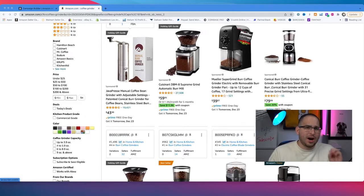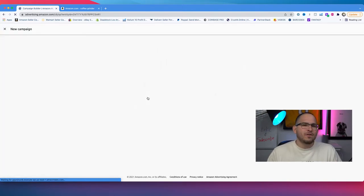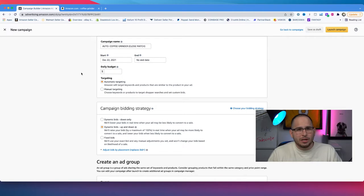To go ahead and run the automatic campaign, go back to the campaign builder and press continue on sponsored products. Amazon will ask you to name this campaign. Because we're starting with an automatic campaign, I like to type 'auto,' then the category — in this case, coffee grinder — and in parentheses put 'close match.' The next question asks for your daily budget. Since I run four different automatic campaigns, if the total budget is $100, I put $25 for this specific campaign.